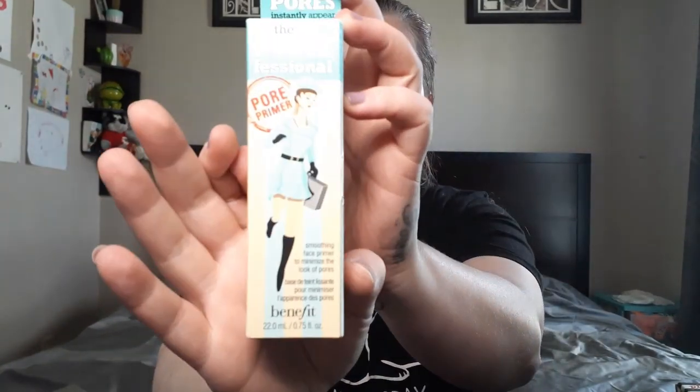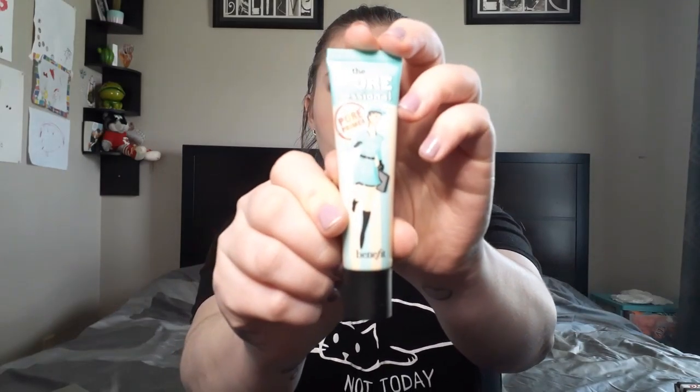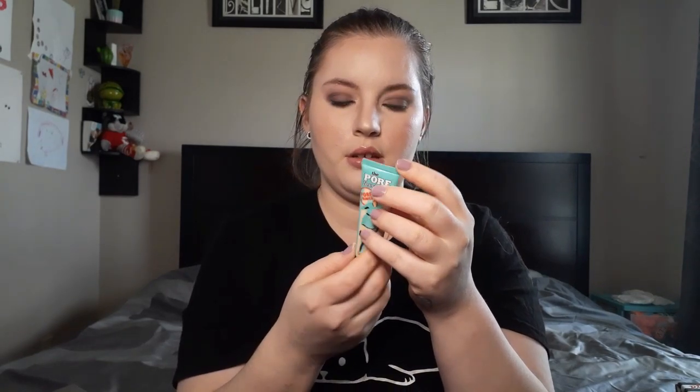Next we have the Porefessional Pore Primer from Benefit. It was really popular — a smoothing face primer to minimize the look of pores. I've tried this many times and I'm kind of on the fence about it. Depending on which foundation I use, it can kind of ball up on my skin. But it does help make pores look smaller. It's 22 milliliters, which isn't bad — you really don't want to use too much or you get that problem.